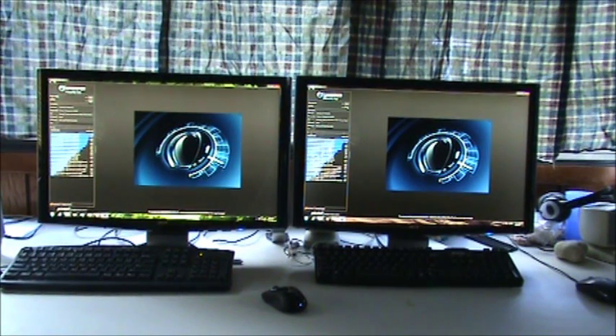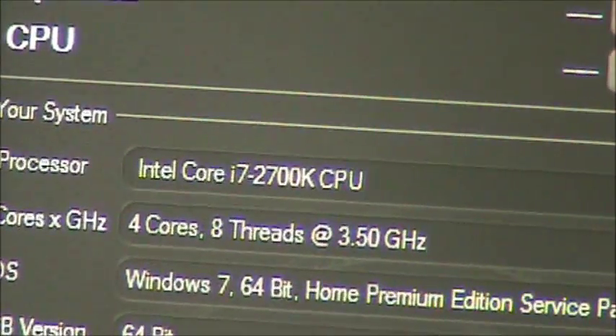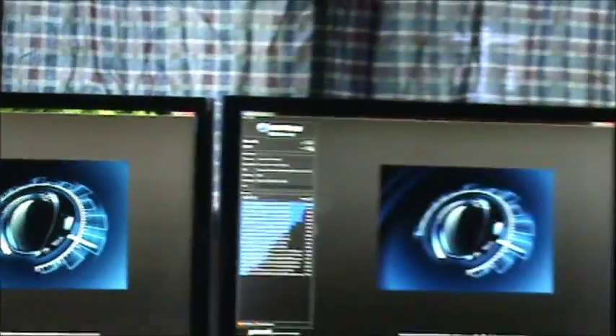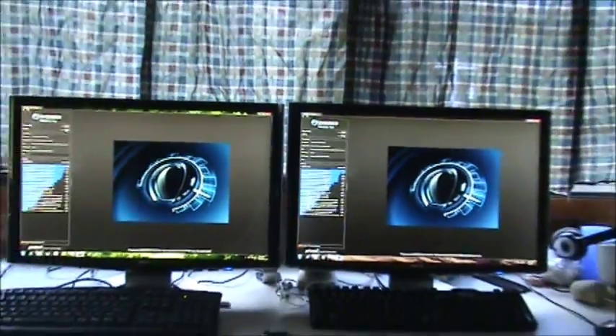Basically what I have here is the i7-2700K on the left, and the i7-3770K — that's the Ivy Bridge — on the right. They're both clocked at 4.8GHz, and that'll show up after the test. So, Sandy Bridge against Ivy Bridge, and we'll just show you the difference between the two.